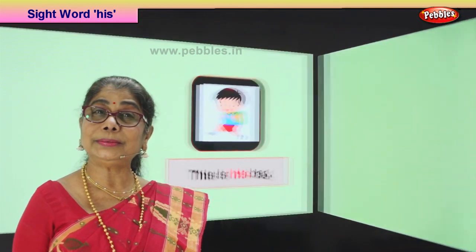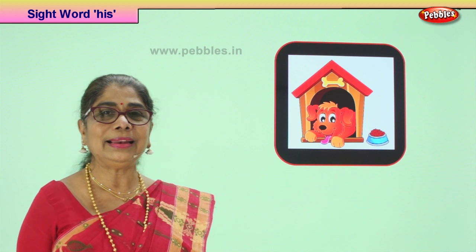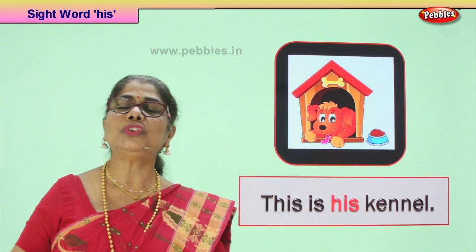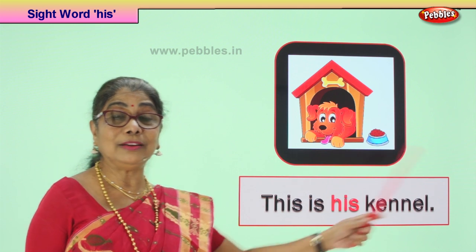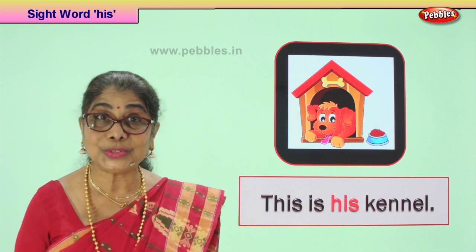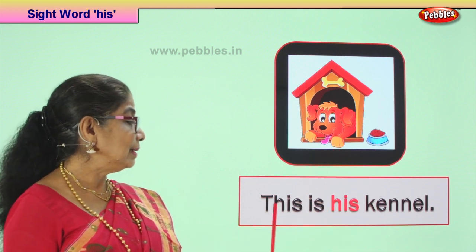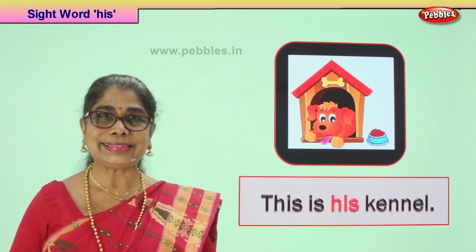Shall we go to our next picture? Look at the picture. What do we have here? You have a dog sitting there and he says don't come into my house — this is my house. What is dog's house called? Kennel. Now we have a sentence here with a capital letter and full stop, and we are using the sight word 'his'. What does the doggy say? This is his kennel. He says this is his kennel — doesn't belong to anybody but me. His kennel. Good.